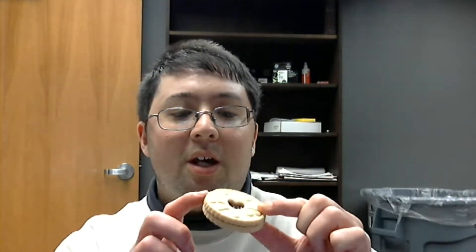This is from the UK — Birmingham, United Kingdom. This is what one of these looks like: it's basically two cookies or biscuits with some jam in the middle. I think this particular flavor is raspberry. So yeah, raspberry — let's give it a taste.